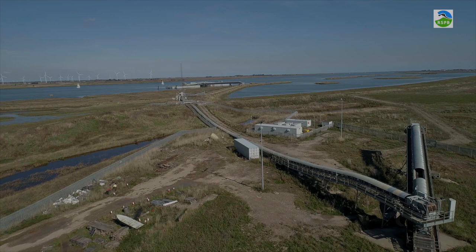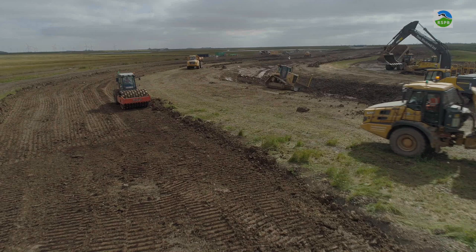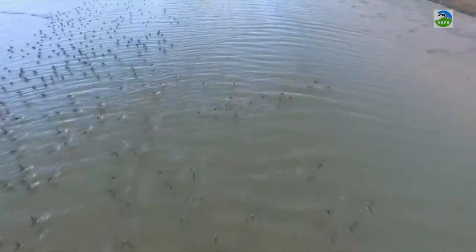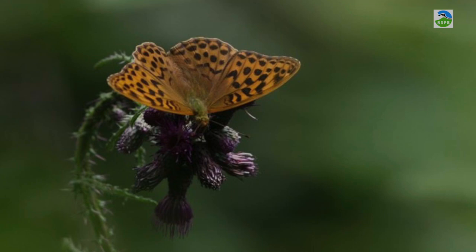It took about three years for the design to be done, then the material was imported and the site was built. When it was opened, there was a surprise from the local community — what they'd been used to were these big fields, which they loved. But now they could walk freely on the paths and see gobsmacking amounts of birds coming in. The snakes came back, the lizards came back, and the hares were happy. You're walking through a landscape which had been there and you'd forgotten. I think people love it.